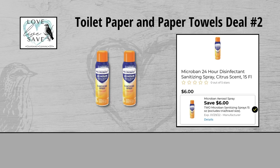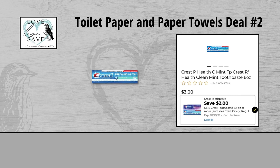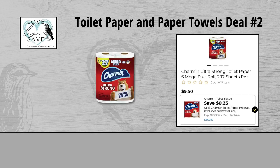For our second deal, you could grab two cans of the Microband Sprays for $6 each, which makes them $12 for both, and clip the $6 off of two Microband Spray Digital Coupons. Grab another can of the Microband Sprays for $6 and this time clip the $3 off of one Microband Spray Digital Coupon. Grab one box of Crest Toothpaste for $3 and clip the $2 off Crest Toothpaste Digital Coupon. And grab one pack of Charmin Toilet Paper, the six count Mega Roll Pack for $9.50, and clip the $0.25 off Charmin Toilet Paper Digital Coupon.